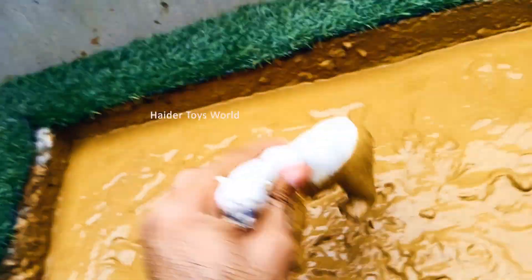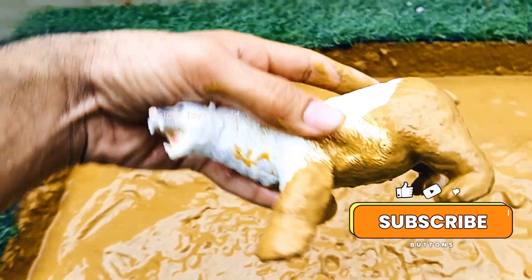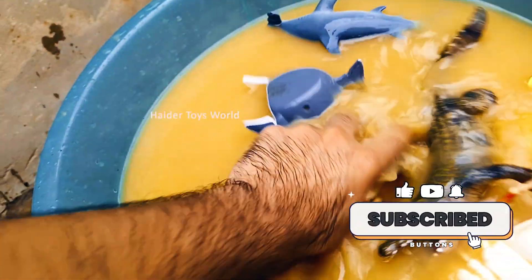Polar bear! Polar bears live in the Arctic and are great swimmers. They hunt seals and rely on sea ice for survival.